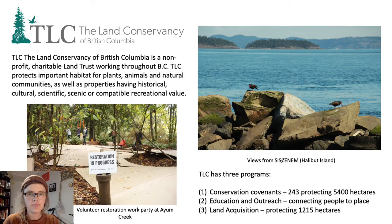The Land Conservancy of BC, usually known as TLC, is a team of seven women who are celebrating 24 years of conservation this year. We are always thankful to our donors and members for allowing us to do this important work. We have three programs: Conservation Covenants, Education and Outreach, and Land Acquisition.